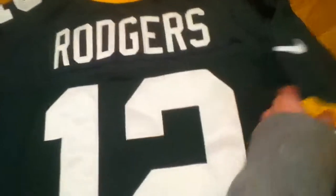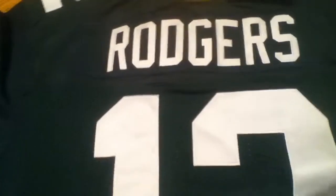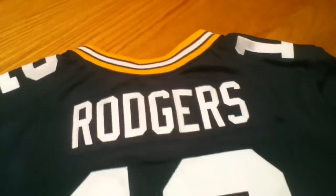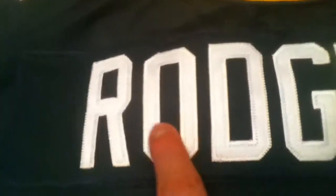So let's turn this over. On the back it's just simple — you got Rodgers, number 12. The back is just plain, and the Rodgers name is all stitched on too.